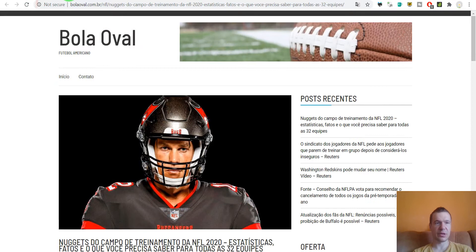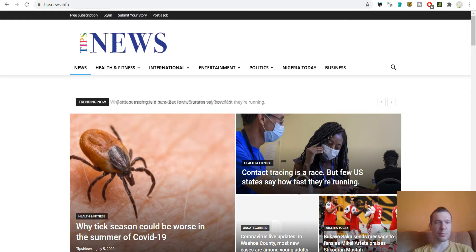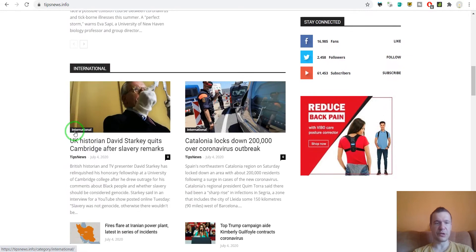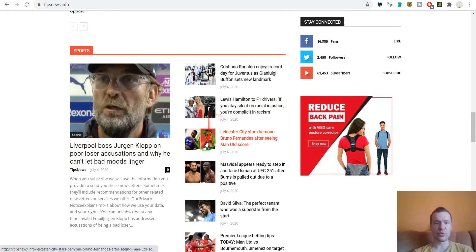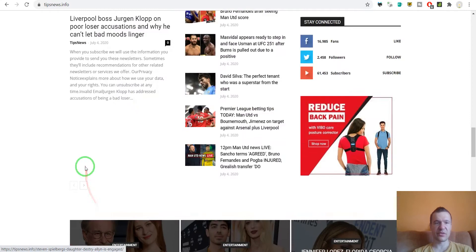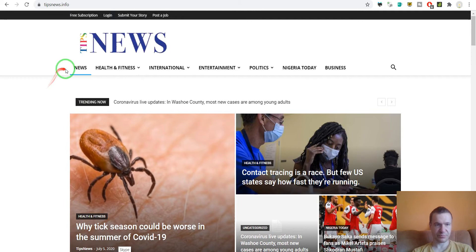We can also click on an article and it has content with featured images. The second site is Tips News — this also uses News-o-Matic and it imports several latest news items: football, sports, celebrities, and other content. It covers health and fitness, entertainment, international politics, and Nigeria, so this seems to be a Nigerian site.